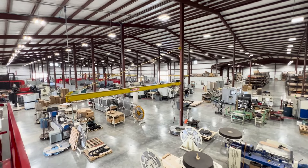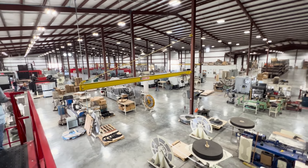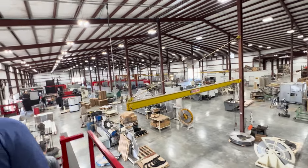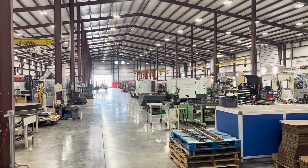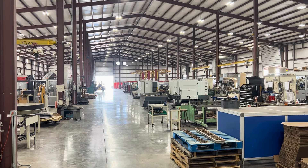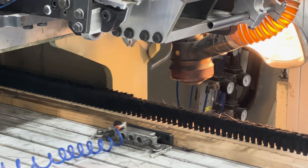This 85,000-square-foot facility is the third home for Ram Manufacturing. Having outgrown their previous locations, Todd set out to make this one big enough to last a long time. But in the three years they've been here, they've already had two expansions, with another one already planned. Our first stop was the brush-making area.